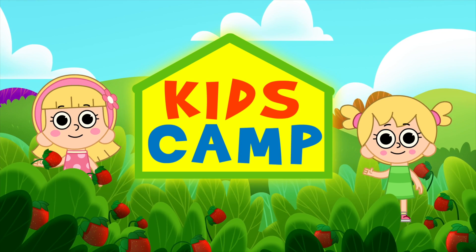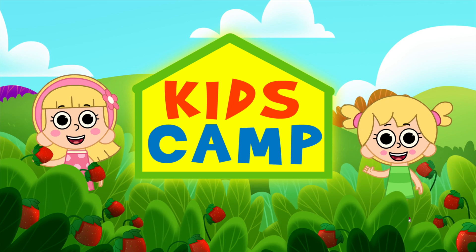Hi, I'm Ellie, and this is Eva. And you're watching Kids Camp!